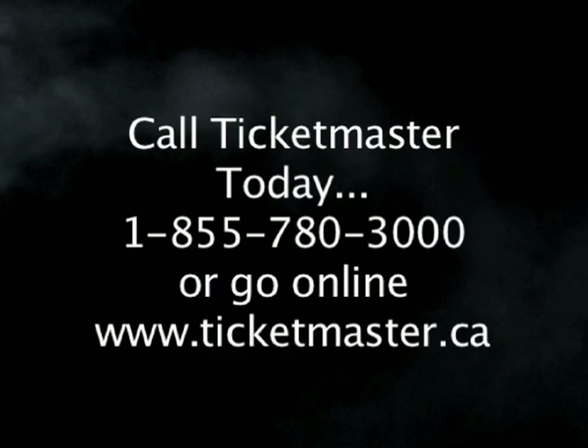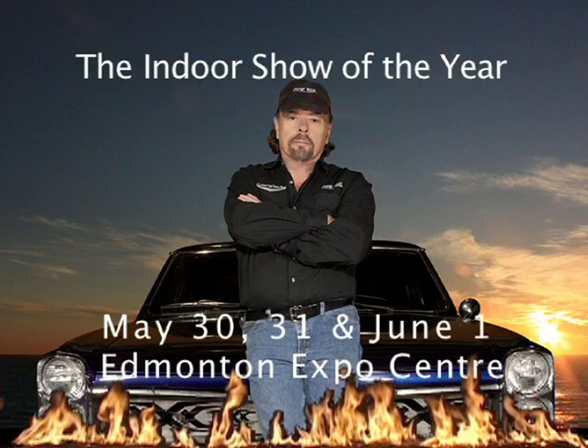We've turned up the heat — see you at the hottest indoor show of the year. It will also be my great honor to present the Best Custom Award at the show. For further information, go to www.customandrodshow.com.